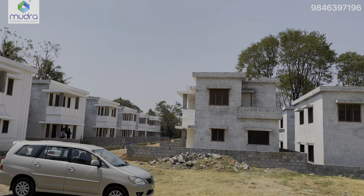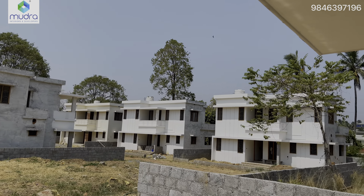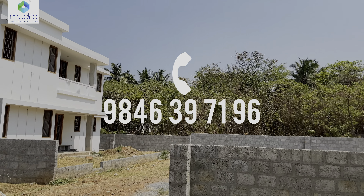You will be able to help with these projects in VLM Palatry Gardens. The Gated Community Villa Project has been attached to this Gated Community Villa project. There are 4,700 square feet in this location.